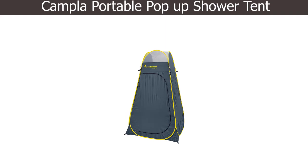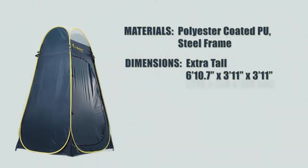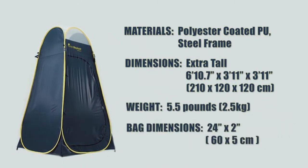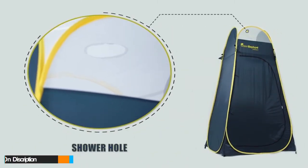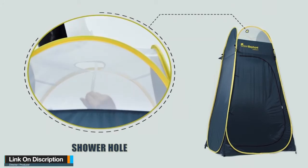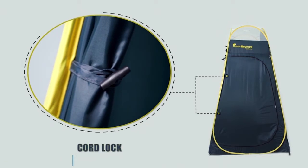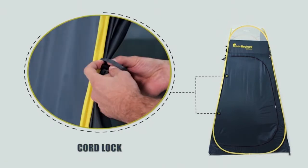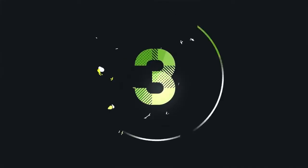Number four: Campla Portable Pop-Up Shower Tent. Campla is made of high-quality waterproof taffeta nylon polyester, meaning it protects you from harmful UV rays from the sun and weather elements. The sturdy steel frame makes the tent durable. Immediately you take it out from its compact cover, this shower tent pops up and converts into a ready-made tent. Collapsing it is also equally simple, and it is so flexible you can use it as a restroom.